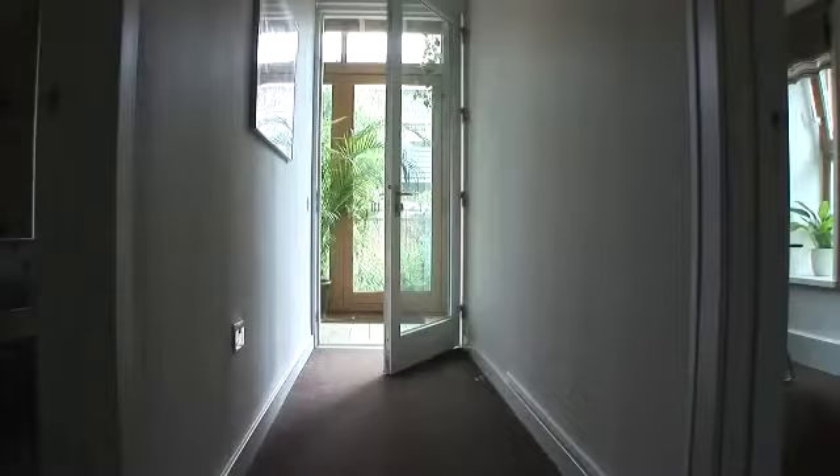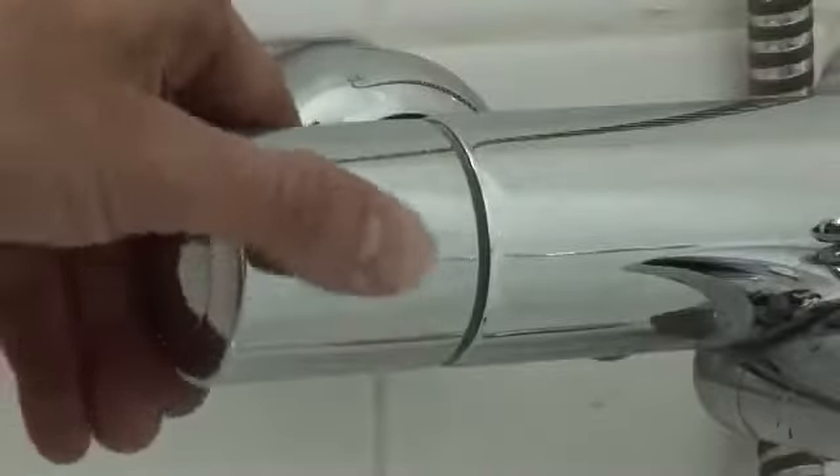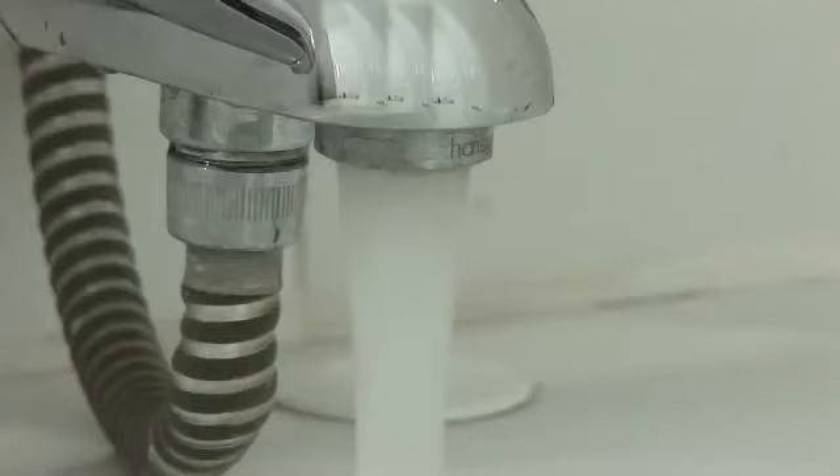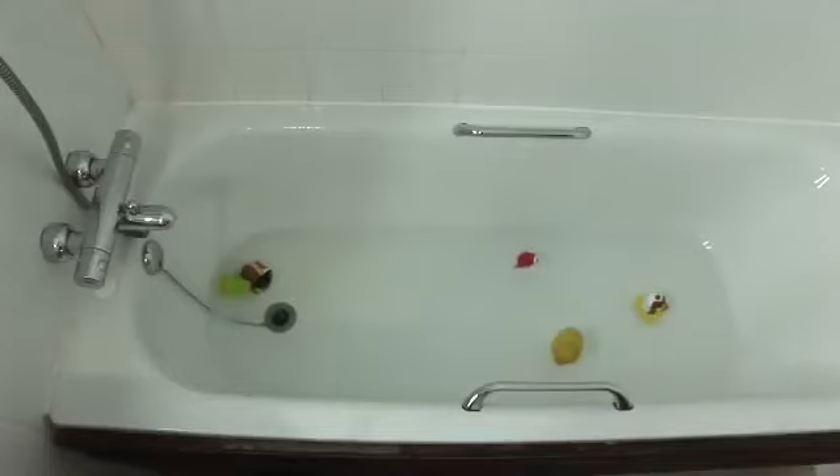We're looking at reducing water consumption inside each house through a number of design features. On the shower heads and water taps we've got aerators — a very simple technology that increases the surface area of the water and reduces the amount used. The baths are all slightly reduced in size compared to an ordinary build. These simple design features have enabled us to reduce water consumption to about half the national average.